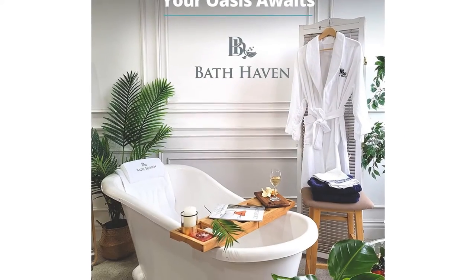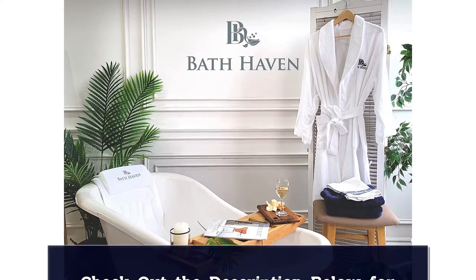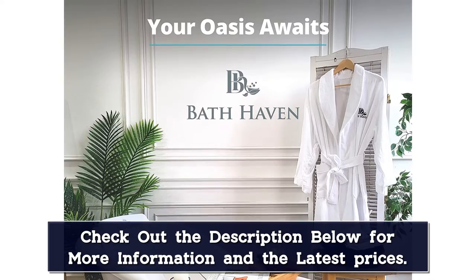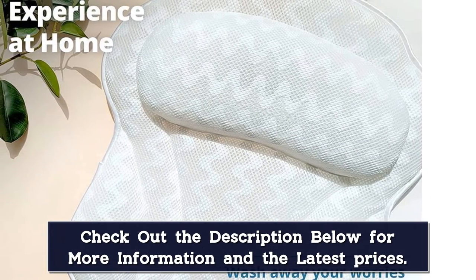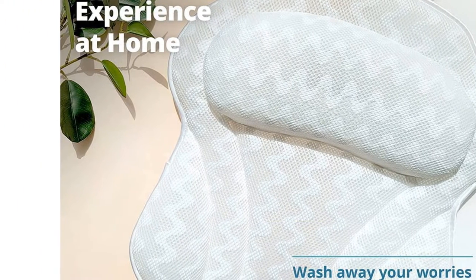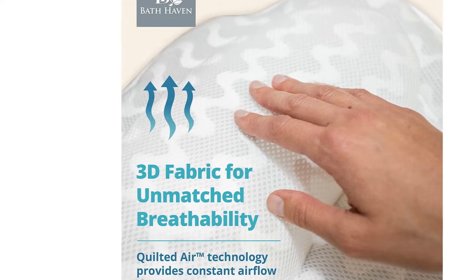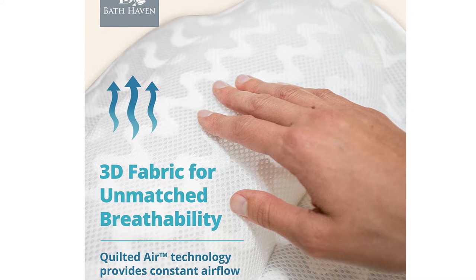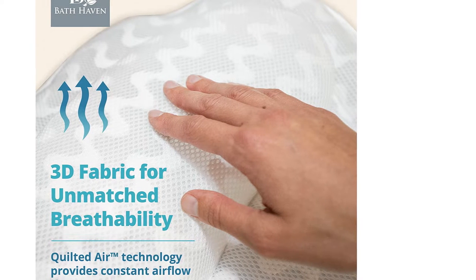It comes with air mesh technology with 3D ventilation, so your pillow is breathable and allows constant, refreshing airflow to run through it, which will also prevent any mold or mildew from growing. This is a fast drying pillow so it won't get hot and soggy like many other bath pillows tend to do. It also includes 6 extra strong suction cups to keep your pillow firmly fixed to the back of your tub or jacuzzi. It's backed by a manufacturer guarantee so you can easily return this pillow if you're not completely satisfied.